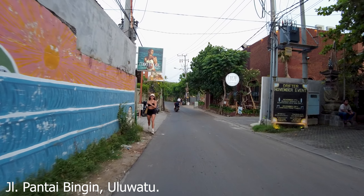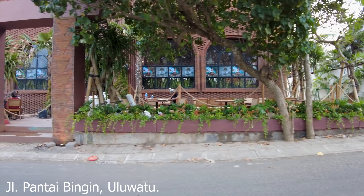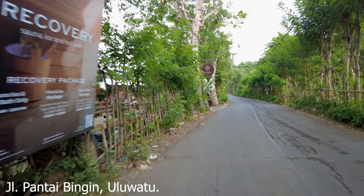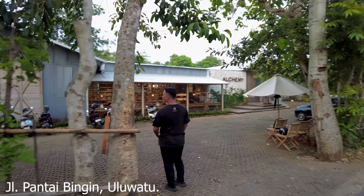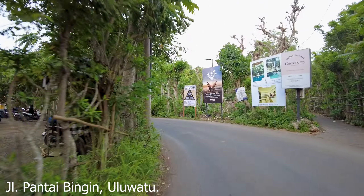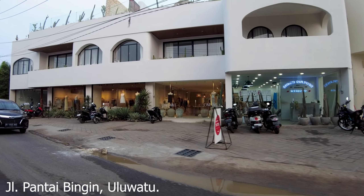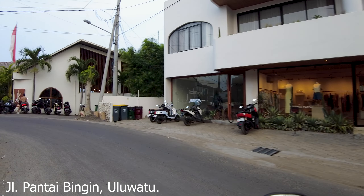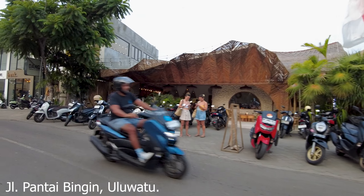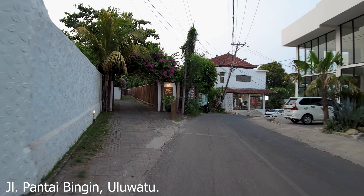Let's go to the left here. We are entering Bingin area. This is Jalan Pantai Bingin. And let's see what is happening around here. Look at this — that is another new business here on the right side. Looks really good, the building and the design. This is the Outstanding Cafe. If you love exercise, they have a very big gym here. As you can see, it's really busy. And they have their coffee shop, of course.